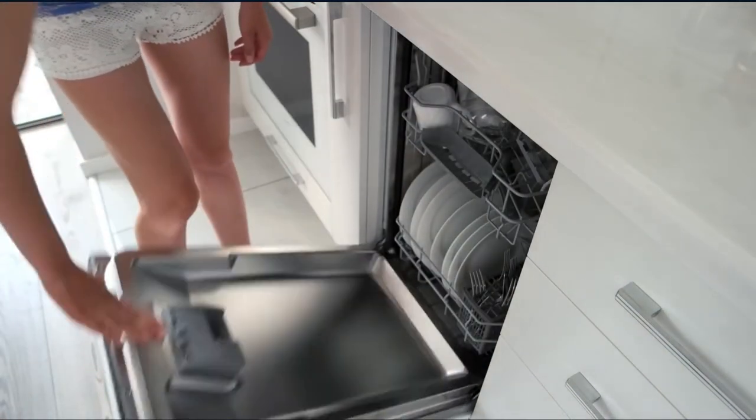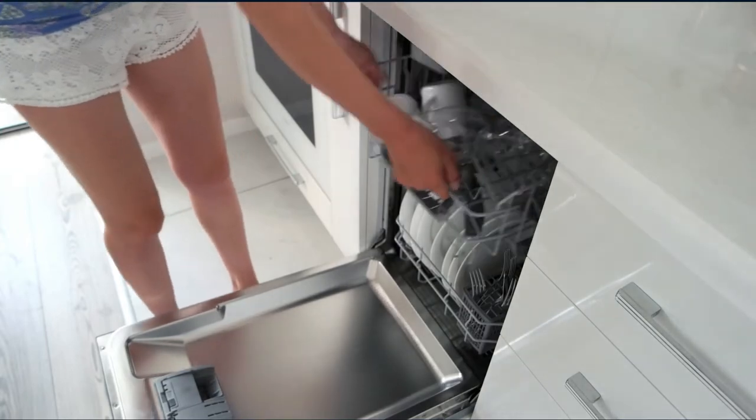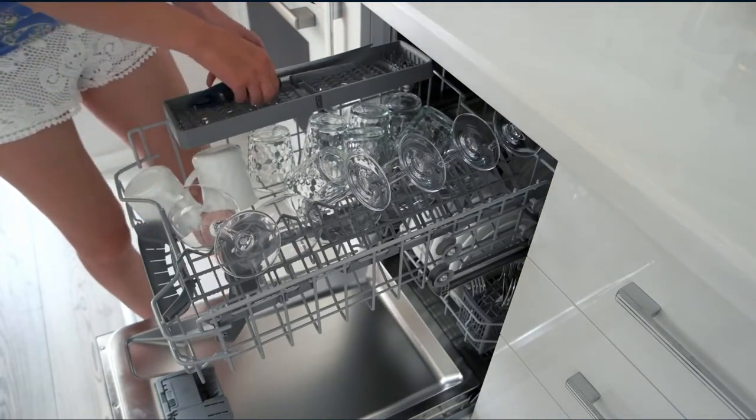If you're looking for the best double-drawer dishwasher, here's a collection you've got to see. Let's get started. At any time, you can click the circle for more info and real-time deals.